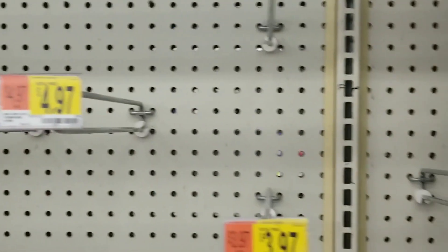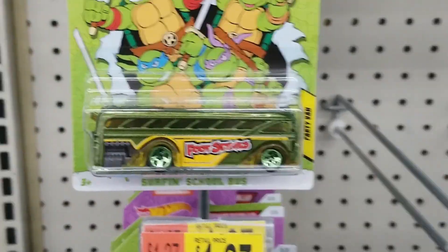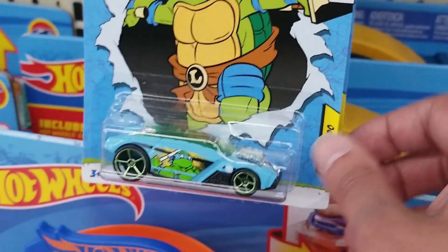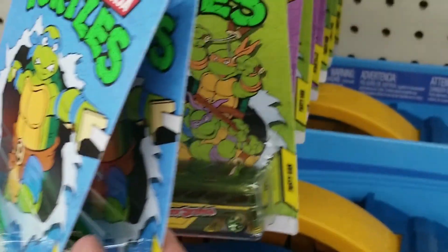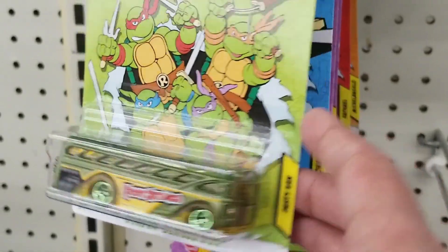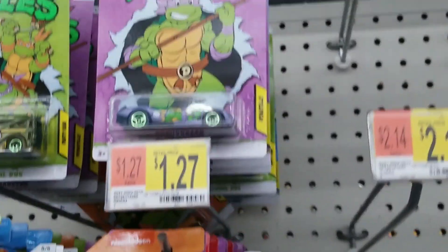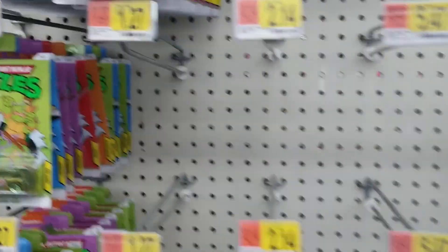We'll keep on looking. As you can see, pretty bare. There were a lot of these Hot Wheels Ninja Turtle cars, at least — pretty good variety of them. Though obviously they must not be too popular. I think these have been here since the beginning of the year. But I think the artwork at least looks kind of nice.